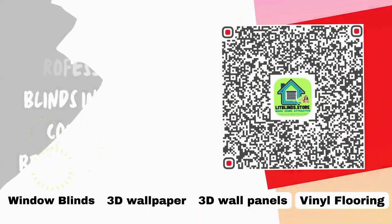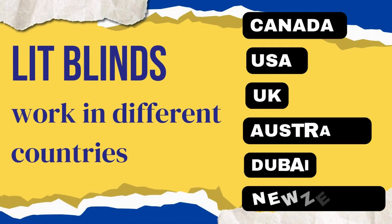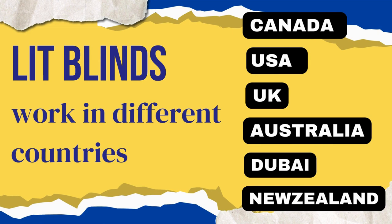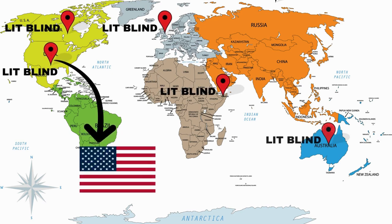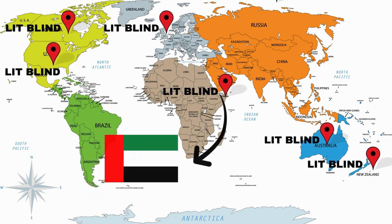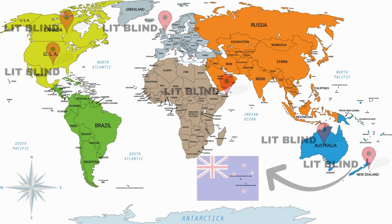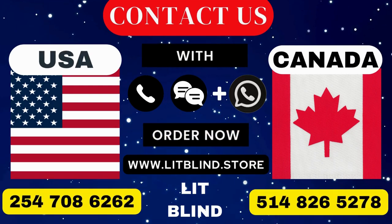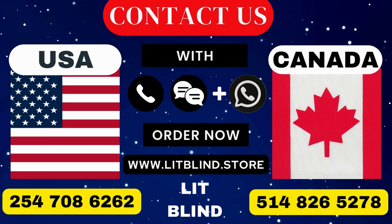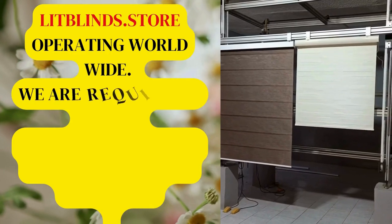Lit Blinds requires professionals for blinds installation. Contact us to become our partner. Order online for free shipping. Lit Blinds works in different countries: Canada, USA, UK, Australia, New Zealand, and Dubai. Lit Blinds provides free shipping and 50% off in each country — order quickly to save. Contact us: Canada 514-826-5278, USA 254-708-6262, or email islipblinds@gmail.com. Lipblinds.store operating worldwide.